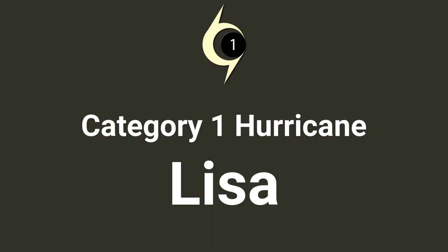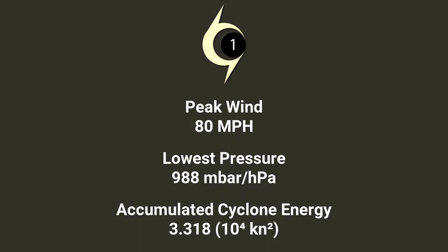Category 1 Hurricane Lisa, with a maximum wind speed of 80 miles per hour, deepest pressure of 988 millibars, and a total accumulated cyclone energy of 3.3 units.